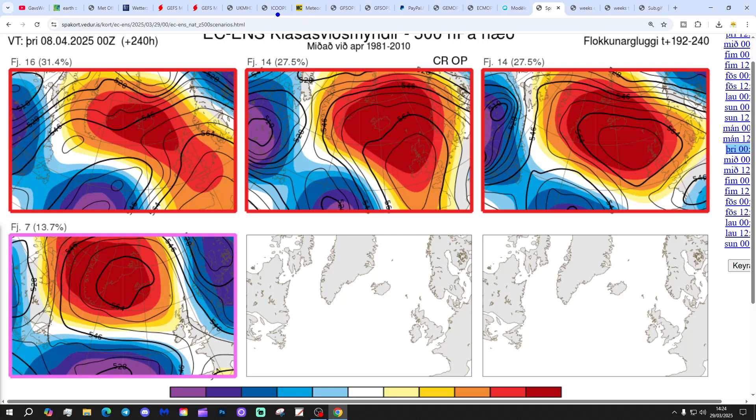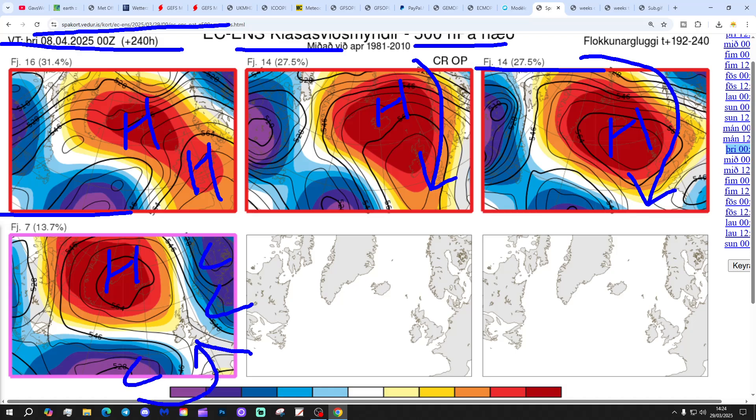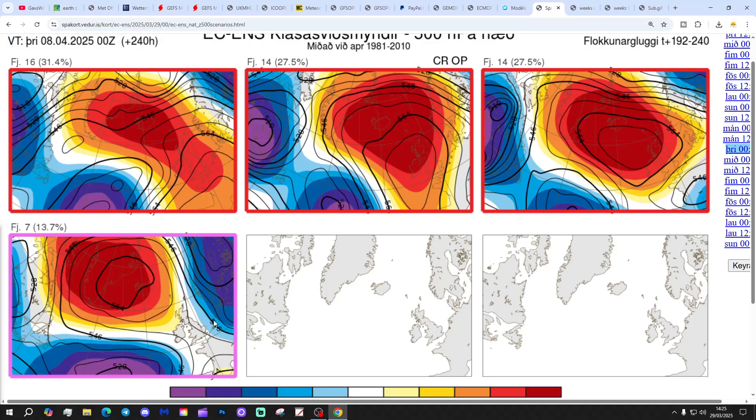These are the options within the ECM ensembles today for Day 10, which is the 8th of April. 16 members show high pressure ridging through northern and western Europe - lots of dry and fine weather with that. 14 members claim the operational run with high pressure a little bit further north, which might allow something a bit cooler from the north by Day 10, but the real story will be the ongoing dry conditions. A further 14 members show high pressure around Iceland, again bringing lots of dry and fine weather. And 7 members show high pressure focused around Greenland with low pressure to the east and south - a little bit colder and a little bit more unsettled with that. But otherwise, high pressure is dominating at Day 10.